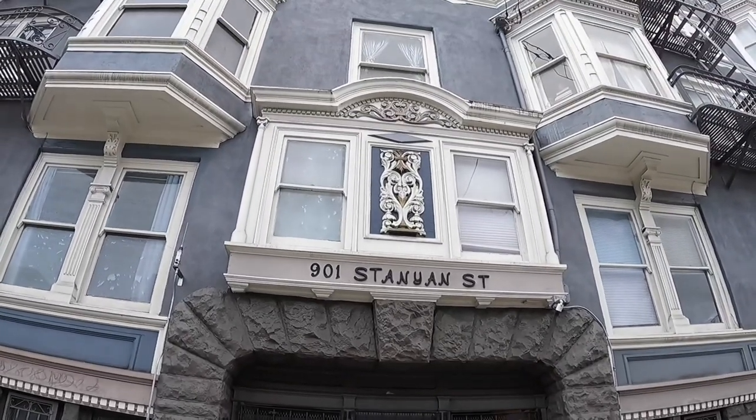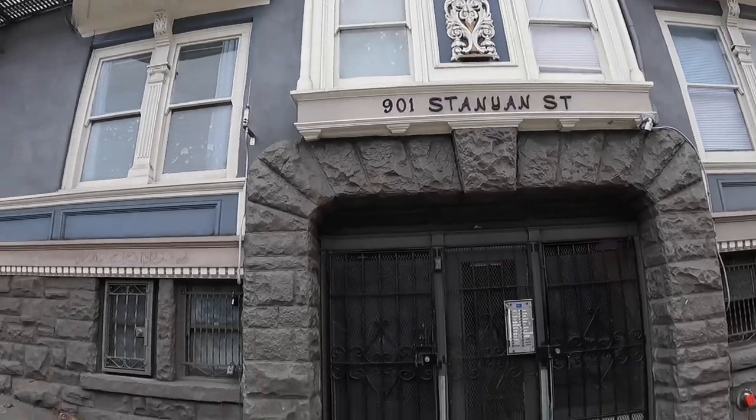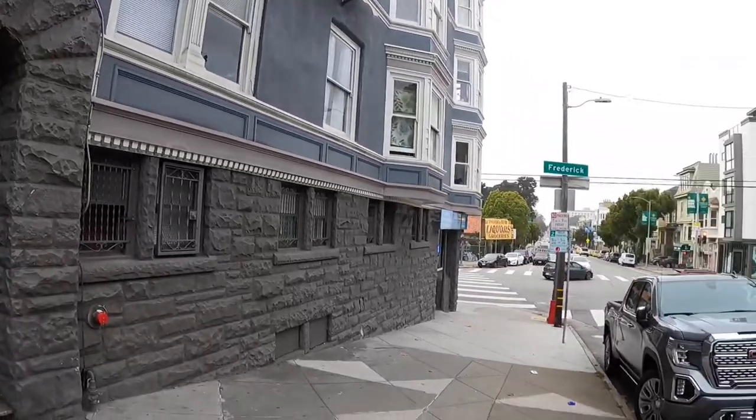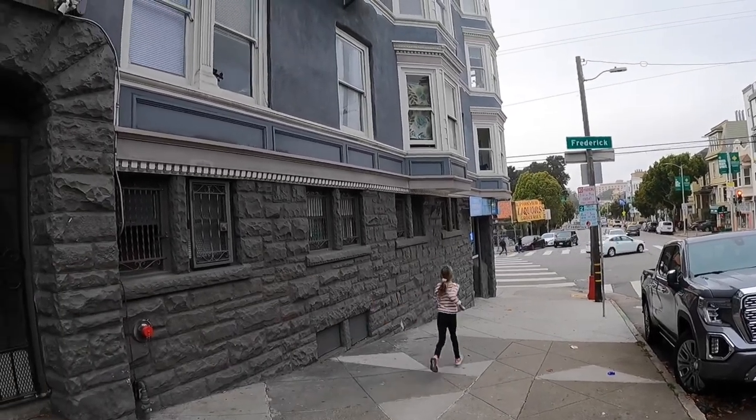Hello, this is a video tour of 901 Stannion Street and this is the exterior of the building. It's a beautiful building located in a fantastic location.